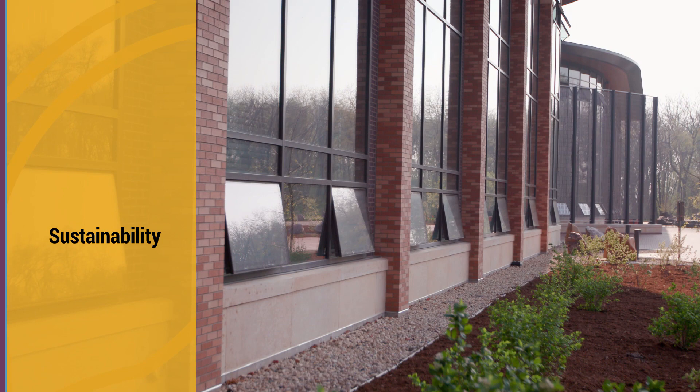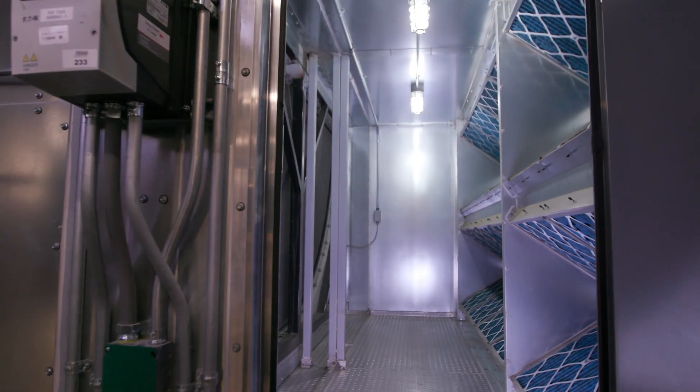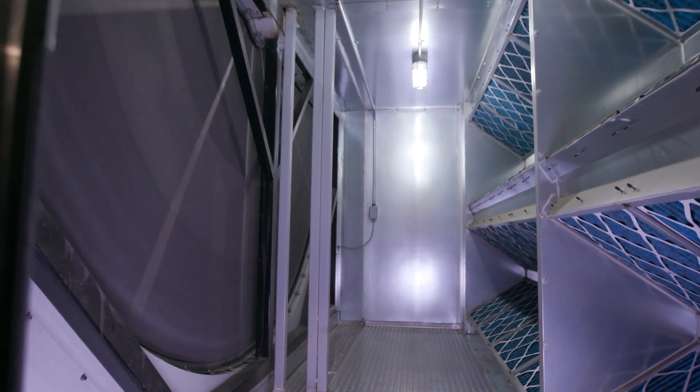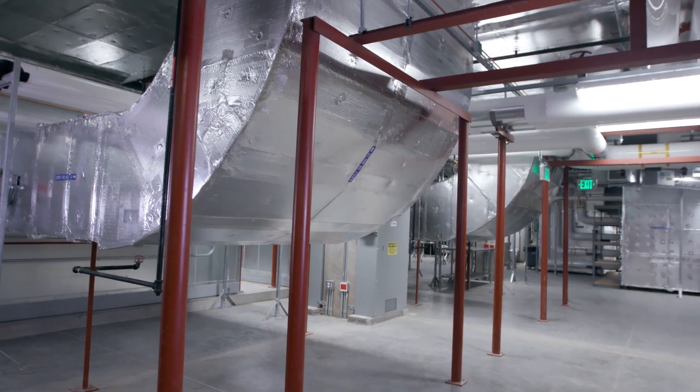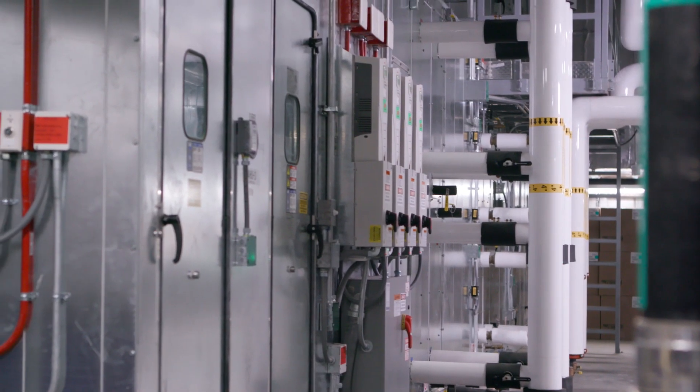Sustainability and energy efficiency are cornerstones of the Kornberg Center design. Energy recovery wheels transfer energy between incoming and exhausted air, allowing for preconditioning of outside air, reducing the energy needed to maintain a comfortable and healthy building environment.